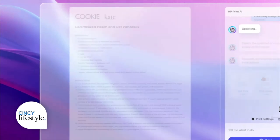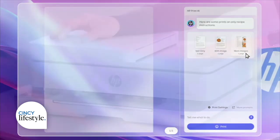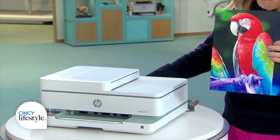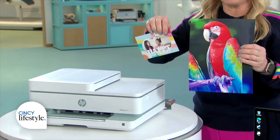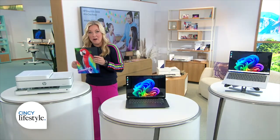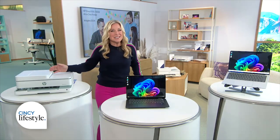And it all rolls out today in beta. Also new hardware: the Envy 6500 series. This lets you print gorgeous studio-quality photos at home. I love this — I print stuff all the time, love to print out photos from my camera, frame them, put them on the wall. It's also made from 60% recycled plastic and starts at just $140.